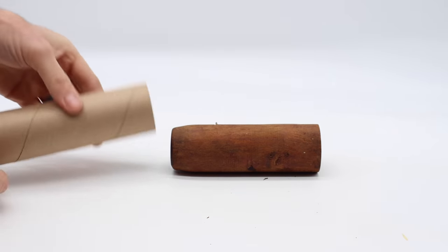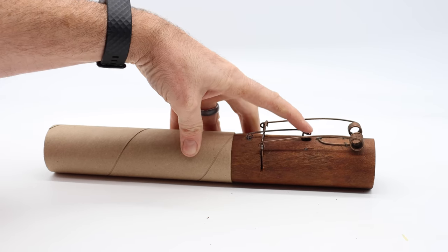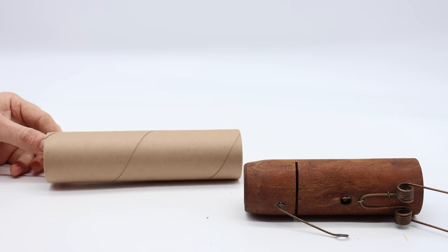I'm gonna give it a tunnel right here with this roll. That way the mouse will enter and try to get the bait. When it trips the trigger, it will get caught. Let's go set up the motion cameras and see what happens.